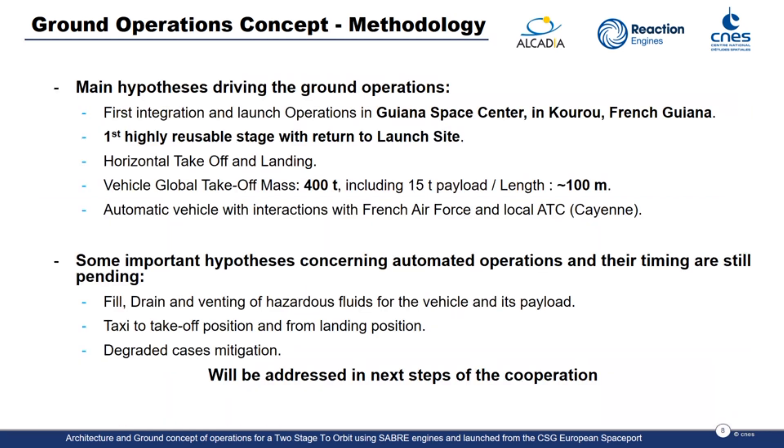The first integration of the launch vehicle, as well as the launch operations themselves, will be performed in French Guiana, at the Guiana Space Center. The first stage, which is a highly reusable stage, will return to the launch site and will be a horizontal take-off and landing system. We still have some important hypotheses pending, especially concerning automated operations and their timing.